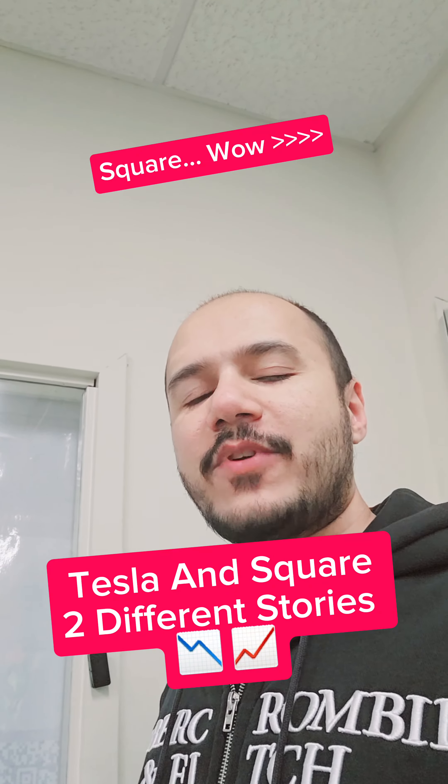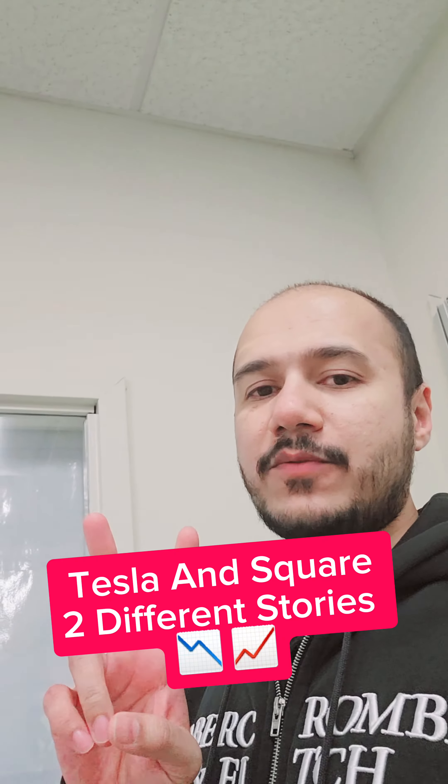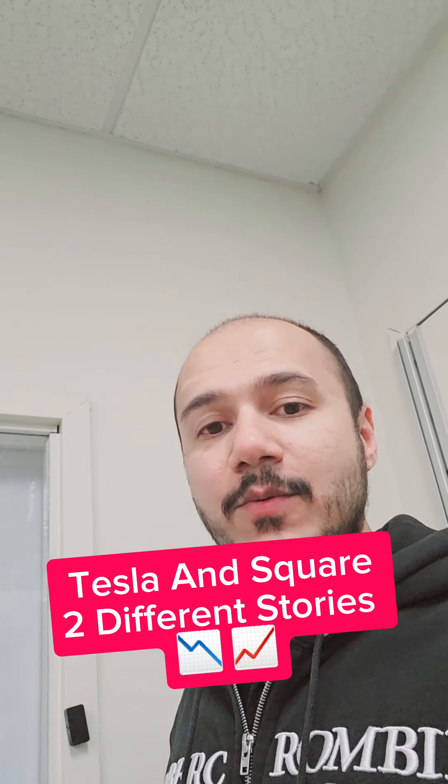What's up guys, today is Monday — fresh day coming after a long weekend. I have very cool updates for two stocks: Tesla and Square.